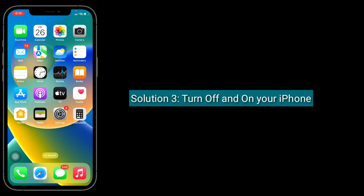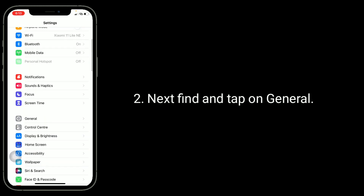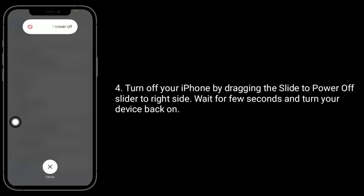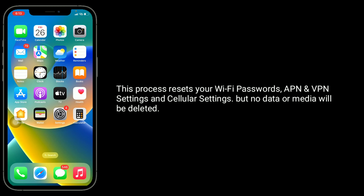Third solution is turn off and on your iPhone. To do this, go to the Settings app, find and tap on general, then scroll down to the bottom and tap on shutdown. Turn off your iPhone by dragging the slide to power off slider to the right side, wait a few seconds, and turn your device back on.